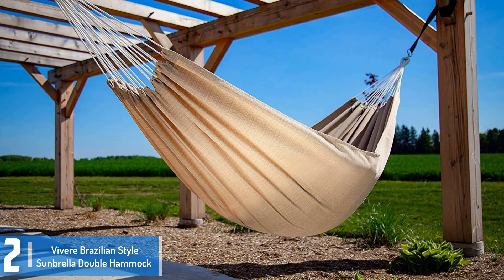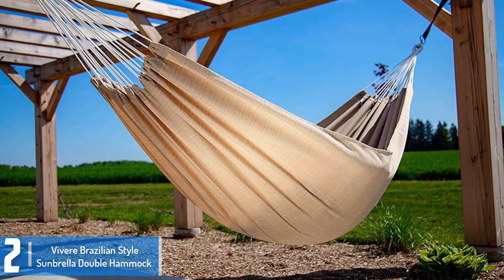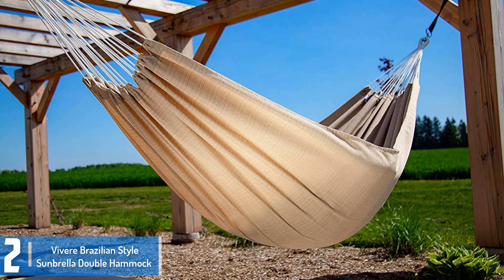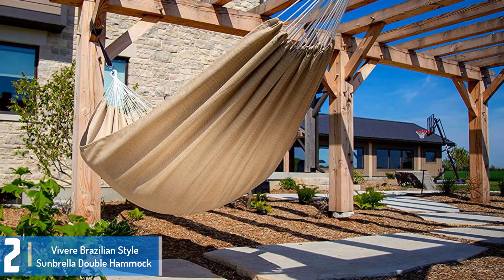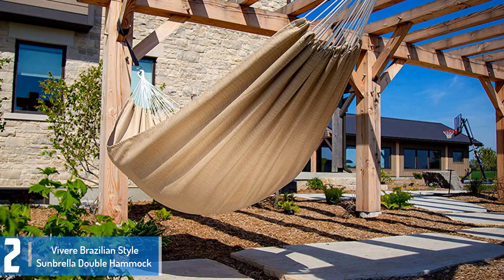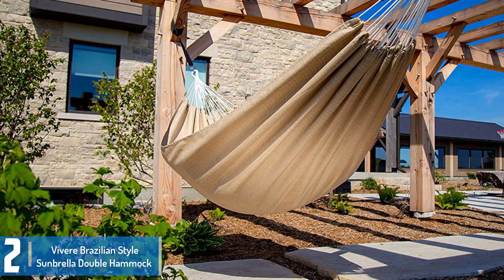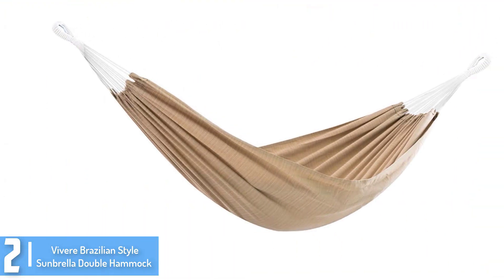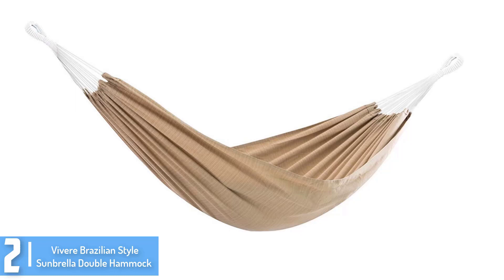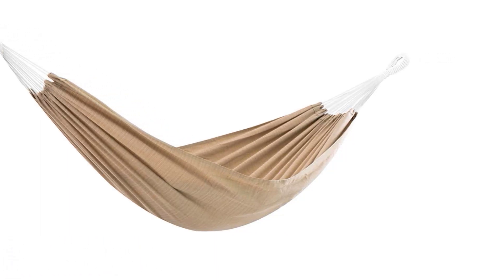At number 2: the Viver Brazilian Style Sunbrella Double Hammock. It is made out of durable premium solution-dyed acrylic fabric that is meant to last long. Its bed's dimensions are 95 x 54 inches and its capacity is 450 pounds. This Brazilian-style double hammock is made with Sunbrella fabric to outlast every season, year after year. It is as comfortable as cotton, creating the perfect refuge for an afternoon snuggle. It is comfortable and easy to use.